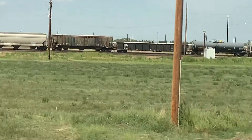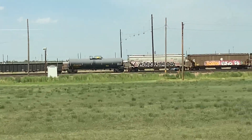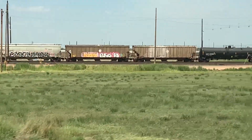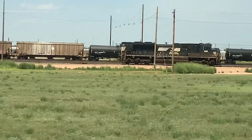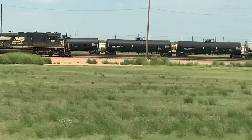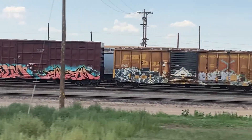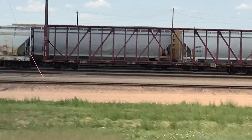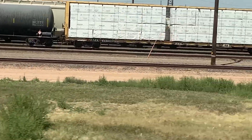We reclassify and switch cars out based on their destination. We do that via what we call the hump system. We have two humps here in North Platte's Bailey Yard. As you'll figure out as the tour goes on, we pretty much have two of everything here. They both do it the same way, just in different directions, although they hump the cars in the same direction — that's kind of strange how that happens.